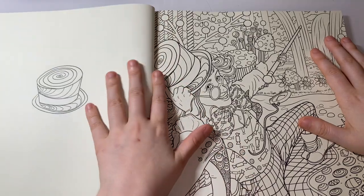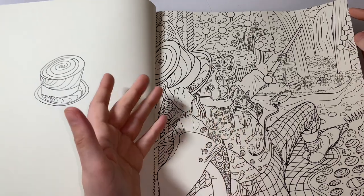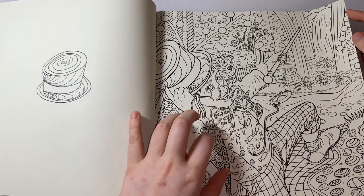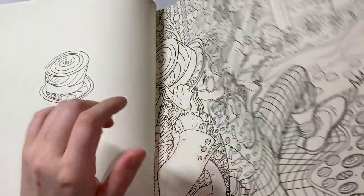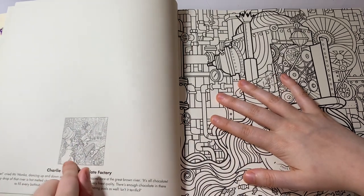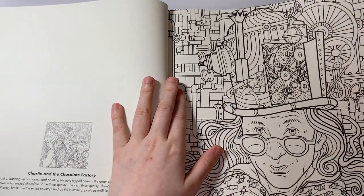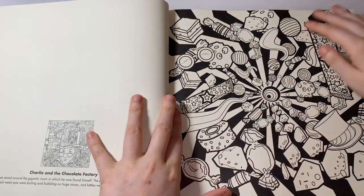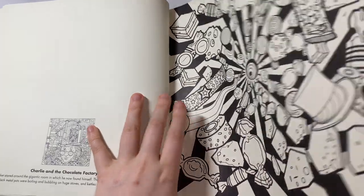Then we go straight into Charlie and the Chocolate Factory — I almost said the wrong title. It does say the book name and the scene description on each page. So this is Charlie and the Chocolate Factory, and you've got this candy here.